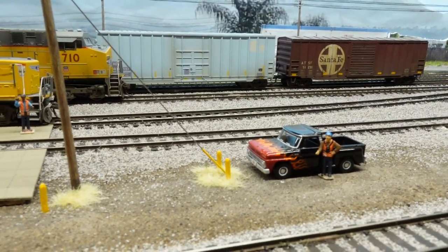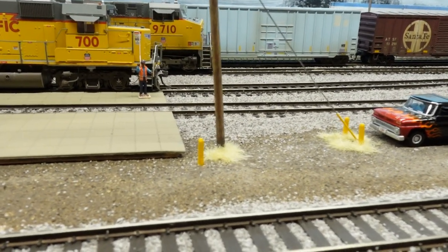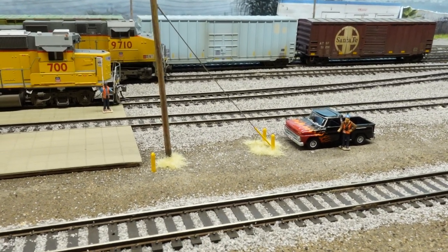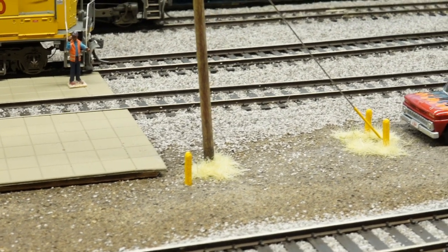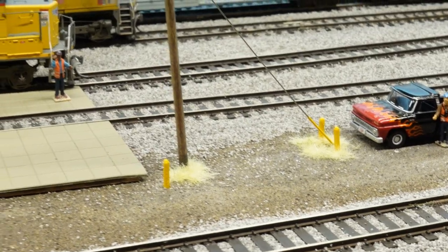Put in a bunch of little details right here — little bollards that I made up. Those are actually made out of round toothpicks. I just cut them in half, sanded up the tops of them, painted them, and stuck them in the ground. They look pretty good.